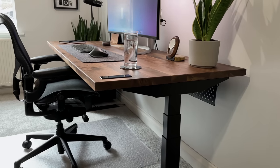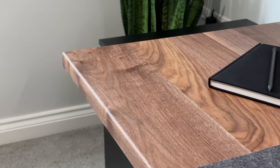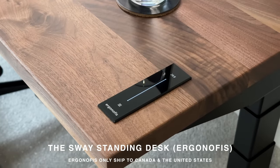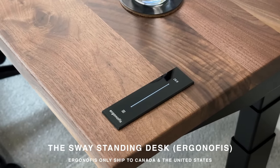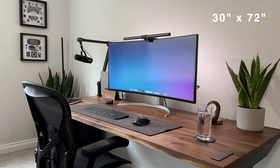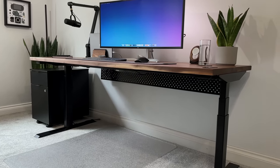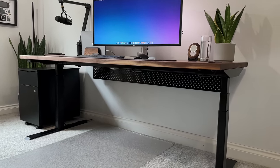The first thing I've got to show you, which is literally the centerpiece of this whole setup, is the desk itself. It's called the Sway stand-in desk and it's from a company called Ergonoffice, who are based in Canada. This thing is just stunning — it measures 30 inches by 72 inches wide. It's pretty wide, but not so large that you need extra support, and it's certainly the widest desk I've ever owned.